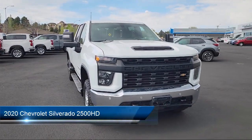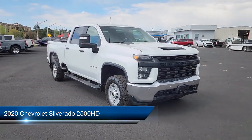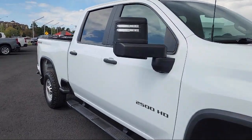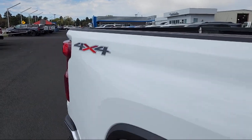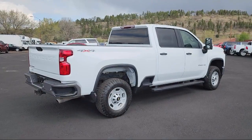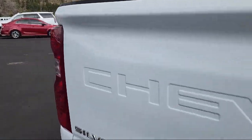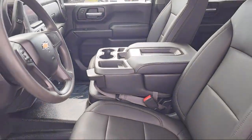It comes equipped with Preferred Equipment Group 1WT, Ultrasonic Front and Rear Park Assist, Cross Traffic Alert, Chevrolet Infotainment 3 Premium Audio System, Skid Plates, Chevrolet Infotainment 3 System, Lockable Tailgate, Solar Absorbing Tinted Glass, Apple CarPlay and Android Auto, Suspension Package, and has less than 90,000 miles on the odometer.